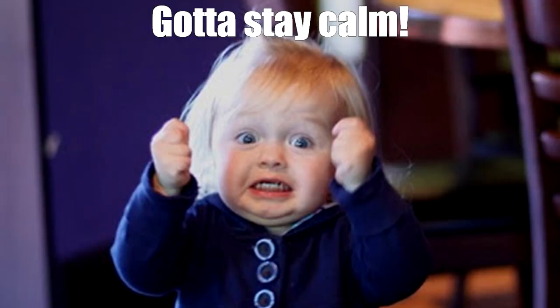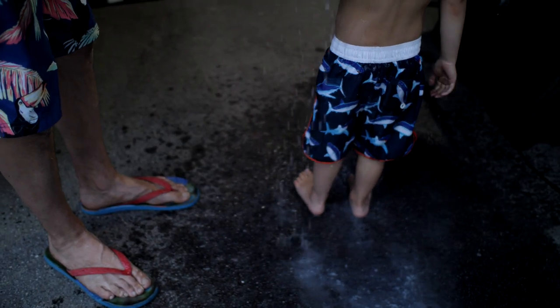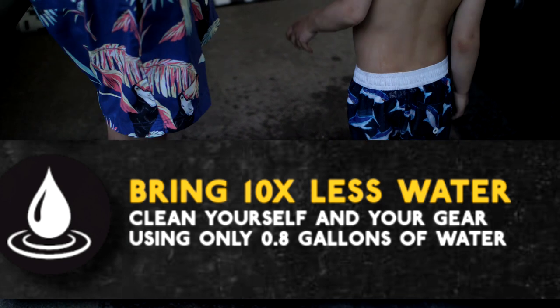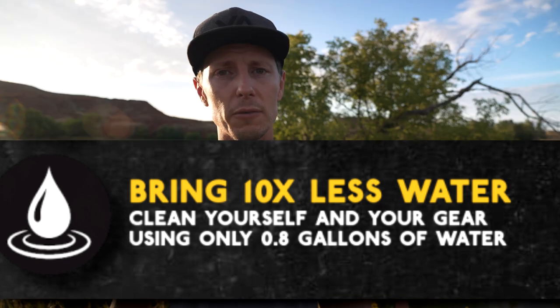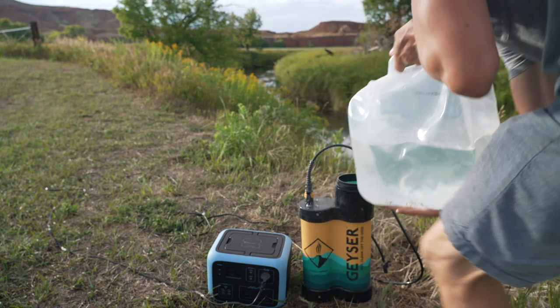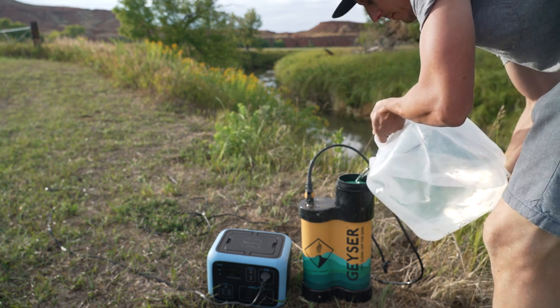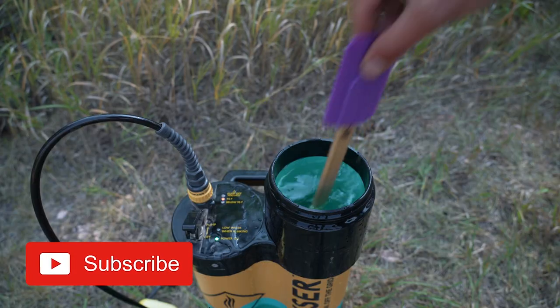I get frustrated, and I think it's because I love the concept of the Geyser shower. I'm a big proponent of hauling very little water, and I like a hot shower before going to bed — something that doesn't take a whole lot of time to set up, heat the water, get the shower going, and get the kids off to bed. But I do have a few more issues with the shower to share as well.